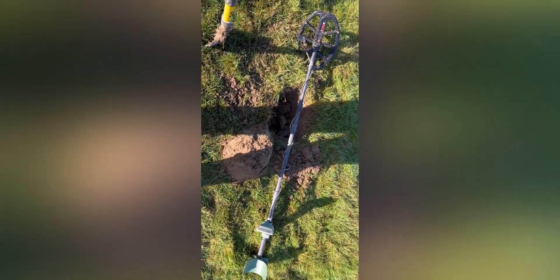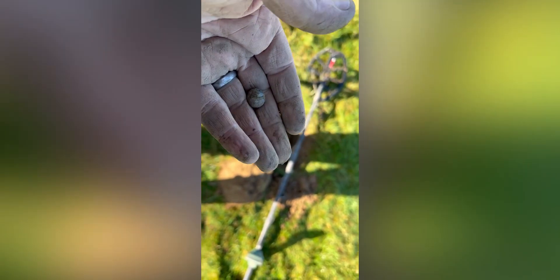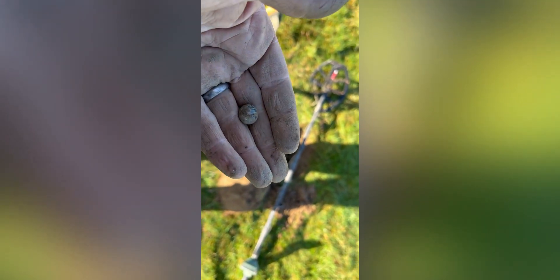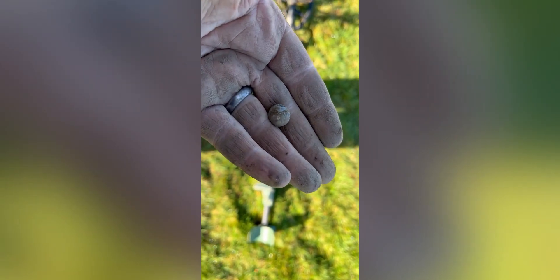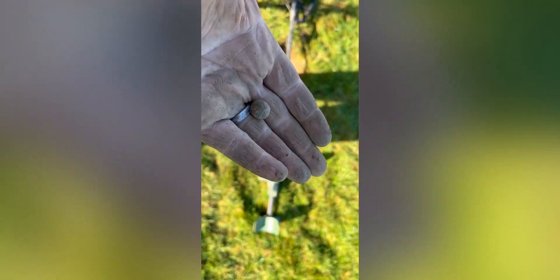This took ages to find — it was a really naff signal — but it's just a musket ball. Look how round that is. The signal was just terrible, really choppy — like 64, going downwards, upwards. It just shows on the Minelab you've just got to dig it if you're not sure. Perfect round musket ball.